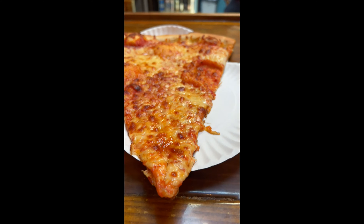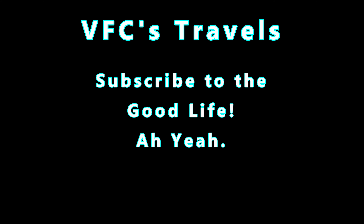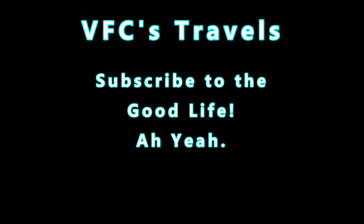The sauce was really good though — excellent, actually. They could have put just a little bit more on there. The crust was actually really good too; they could have crisped it up just a little bit more on the bottom. All in all, I give it about an 8 — 8.1.